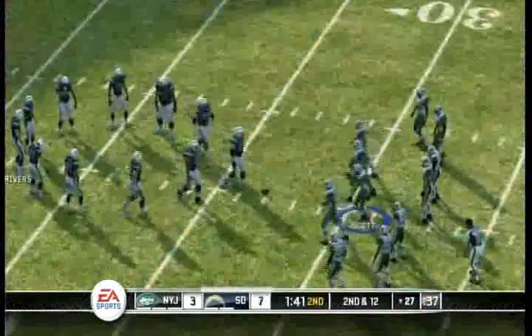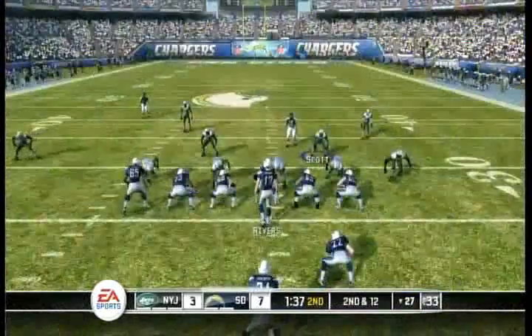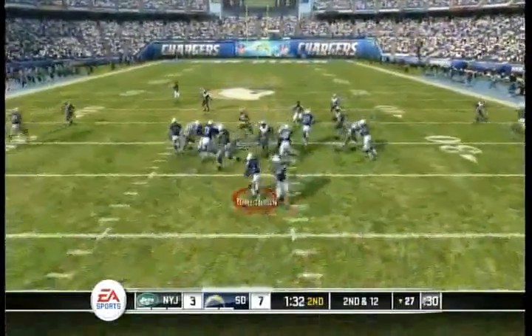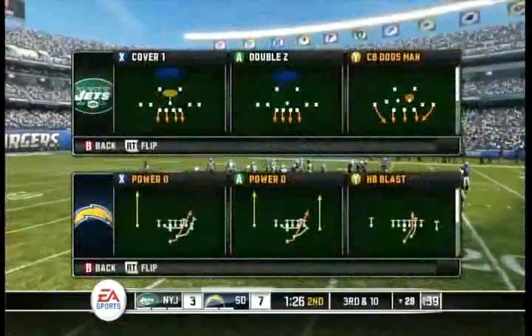Touchdown coverage. The Chargers get the first touchdown of the game. Not doing a good job at all on the ground so far. They need to somehow get that turned around, because if you can't run it, it is tough to throw the football. Hands it to the back. He gets out to about the 28-yard line. Bart Scott makes the tackle.